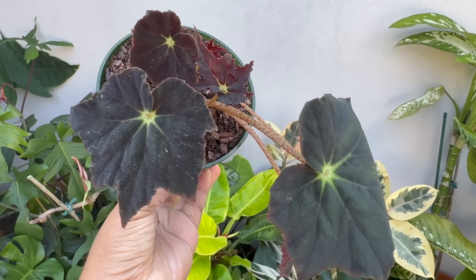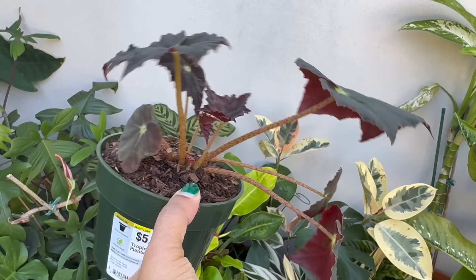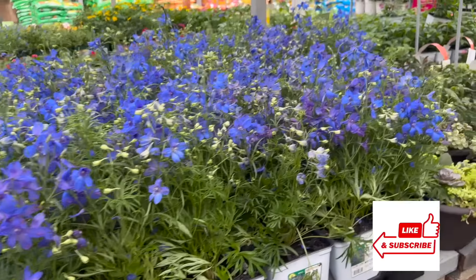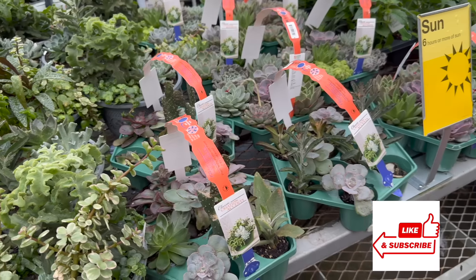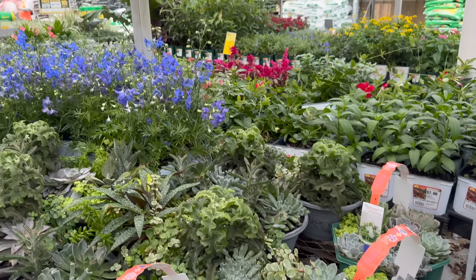I also got this Begonia Rex, so I'll be giving this another shot. If you're a Begonia collector and have any useful care tips, please leave them in the comments — I'd really appreciate it. If you like this video, make sure you give it a big thumbs up, comment, subscribe, and share for more plant related videos. Until next time, thank you guys so much for watching and take care. Bye.